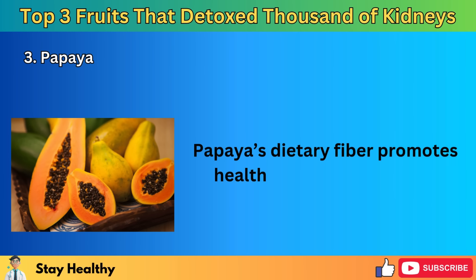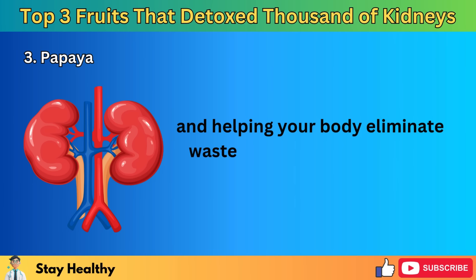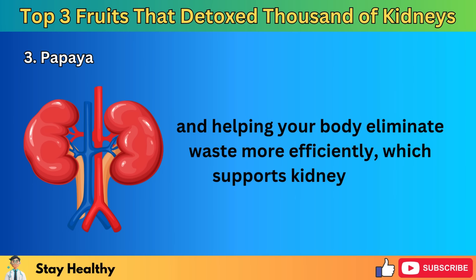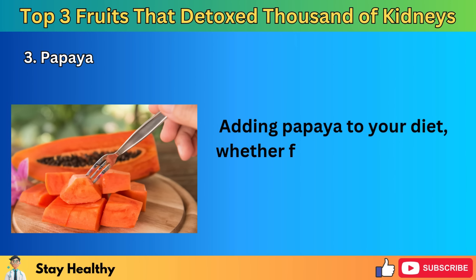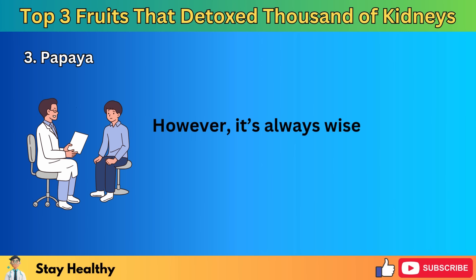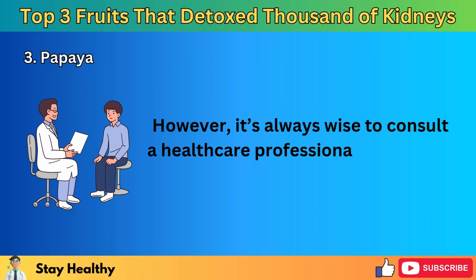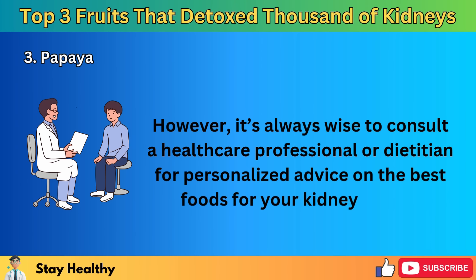Papayas are packed with vitamins A and C, both powerful antioxidants that protect kidney cells from damage. Additionally, the folate and glutathione in papayas work together to safeguard your kidneys and help break down homocysteine, an amino acid that can harm both the kidneys and the heart. Papaya's dietary fiber promotes healthy digestion, aiding in natural detoxification and helping your body eliminate waste more efficiently, which supports kidney health. Adding papaya to your diet — whether fresh, in smoothies, or in salads — is a delicious way to support your kidneys. Always consult a healthcare professional for personalized advice.